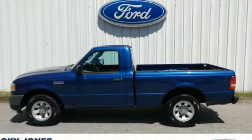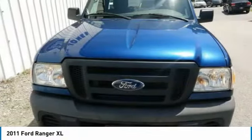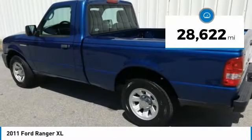Choice today with a 2011 Ranger. Tough inside and out, the Ranger proves its mettle and is priced below $20,000. This vehicle has less than 30,000 miles.